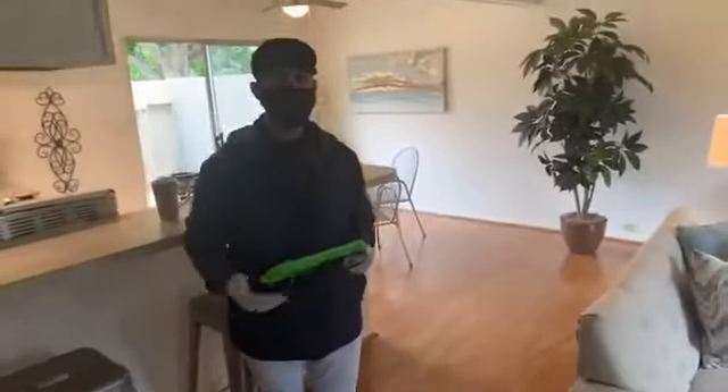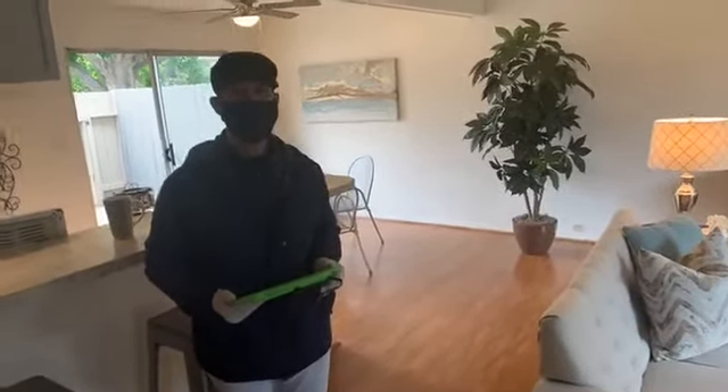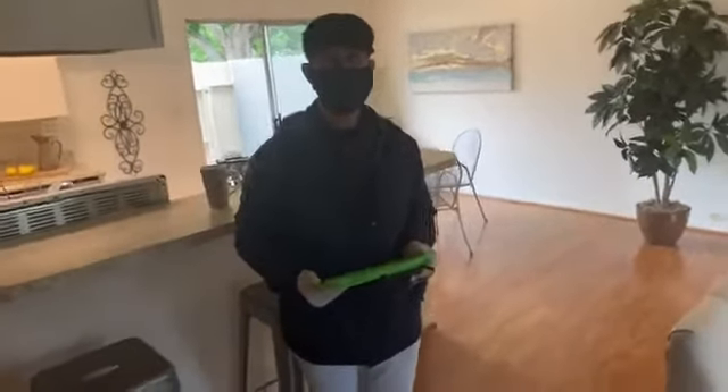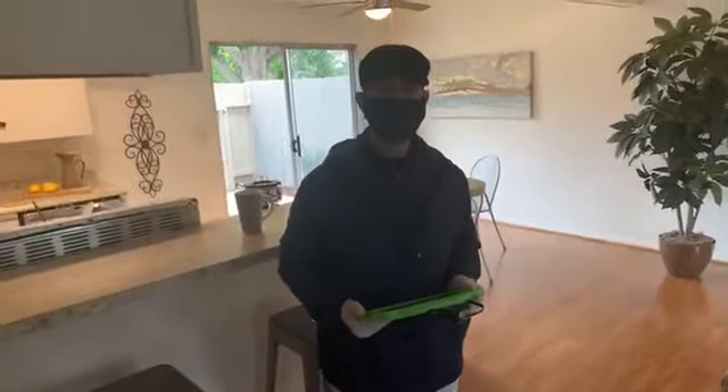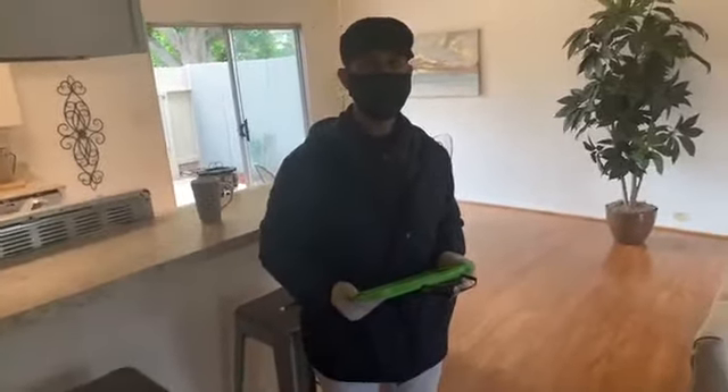I wanted to show you guys what he does as far as a 3D virtual tour, because you'll see a lot out there that it's not even a 3D virtual tour. It's like a picture and they just move the picture back and forth, and then they call that a 3D virtual tour.